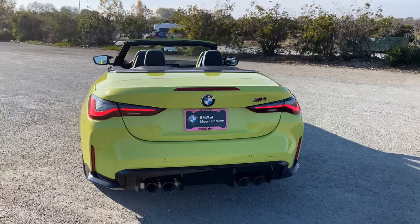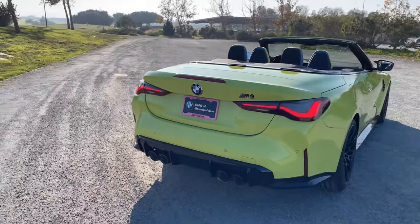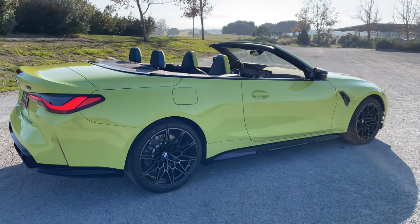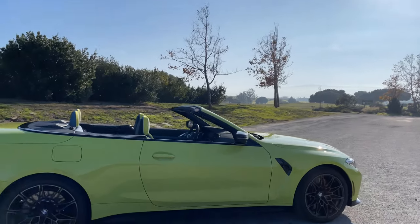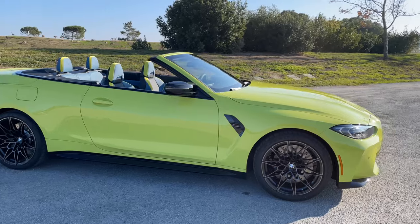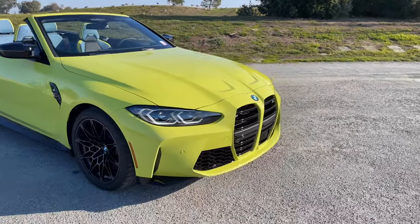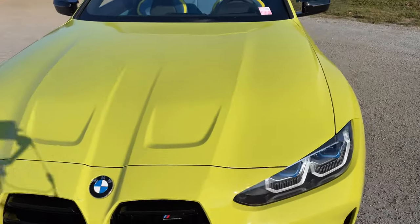Everything else is roughly the same as the M4 Coupe. On the back end it's going to be slightly different to accommodate the soft top convertible. Let's go explore inside and see what other options are on this Frankenstein M4 Convertible.